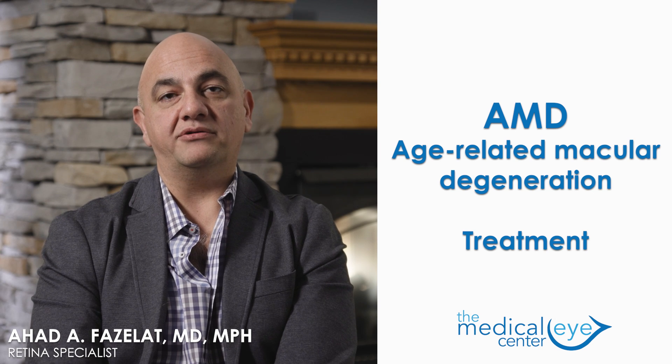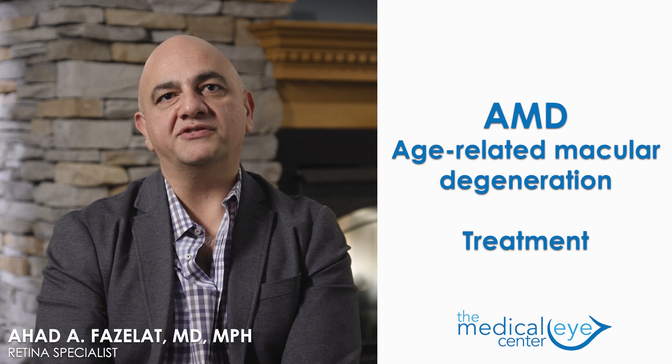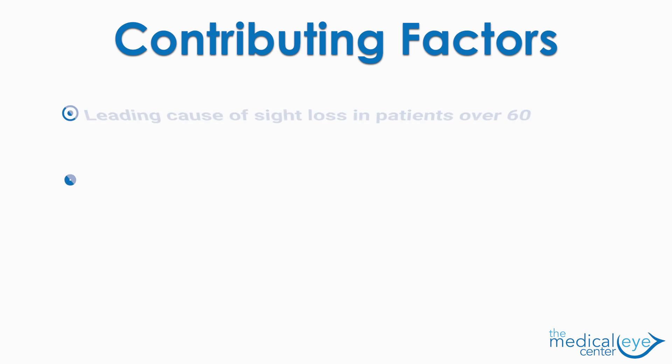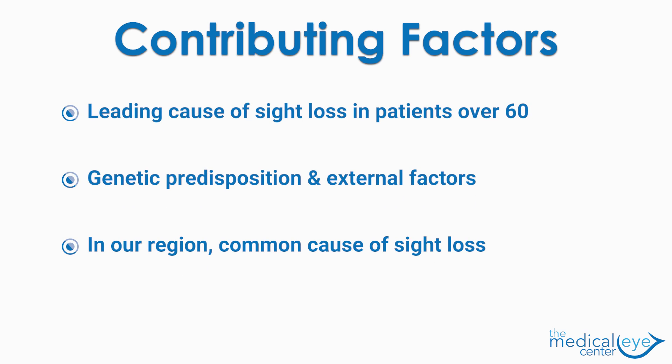Age-related macular degeneration, or AMD, is the leading cause of blindness in patients over 60 years of age. Though external factors can contribute to the severity of disease, genetic predisposition is really the underlying reason why someone develops disease and symptoms. Certainly in our region, it's a common cause of sight loss.